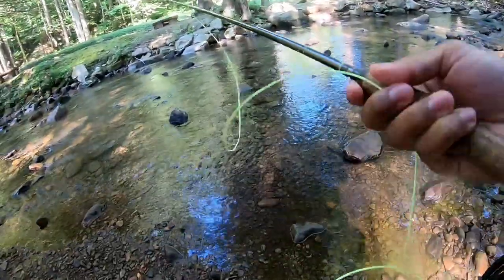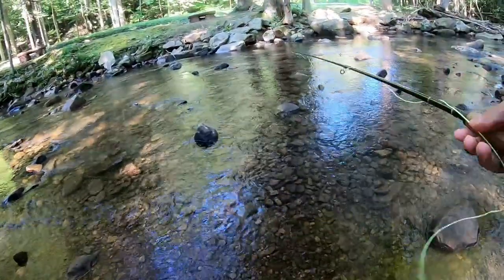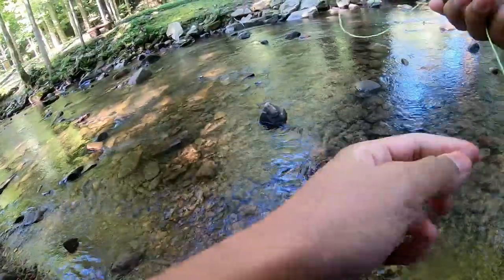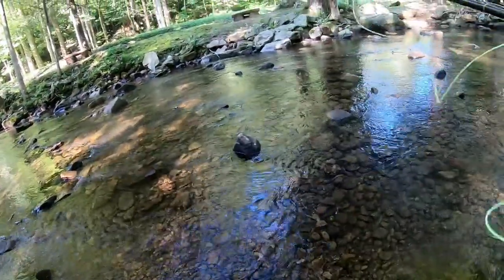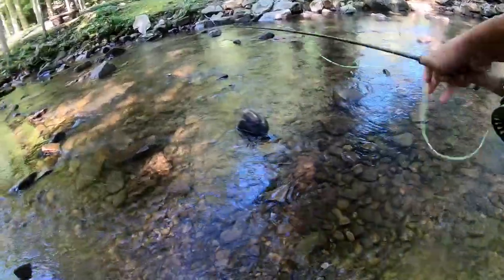Just saw a fish rise out of this little run here, so we're going to see if we can get a fish to hit. Last time I was here this hole was stacked with both rainbow trout and brook trout, so hopefully that is still the same.